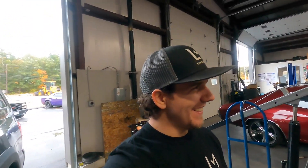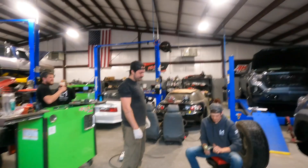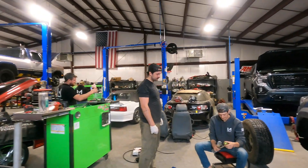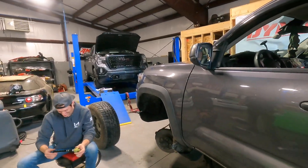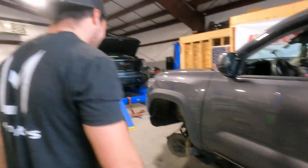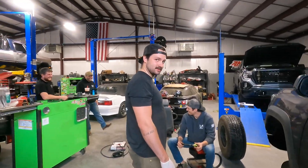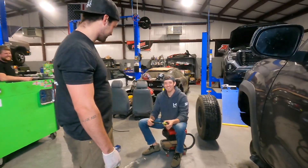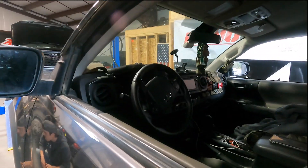Whoever has the lien on this vehicle — Carly, if you're watching this video. We're getting the gauges plugged in and ready. The customer is driving 750 miles back to his base in California, so we'll get him all squared away and then he'll be on the road.